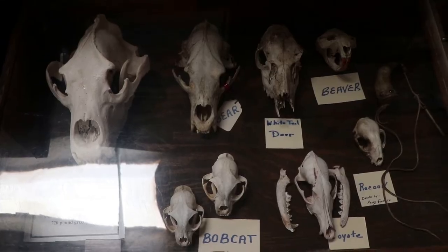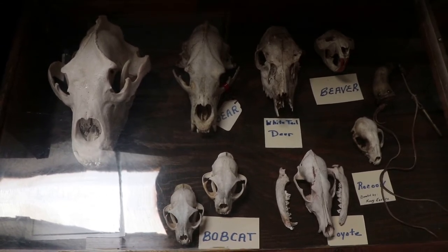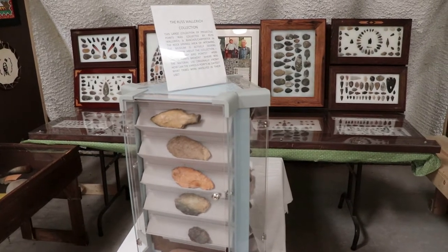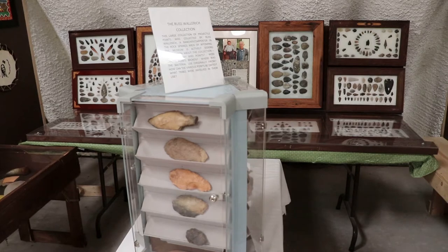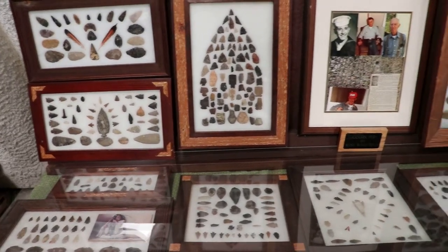Along with all the taxidermy, there's a collection of skulls. Here's a collection of Native American artifacts found in the area — quite a few arrowheads.